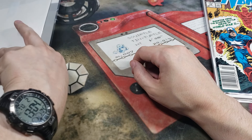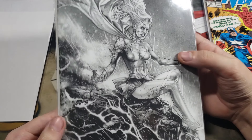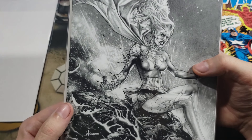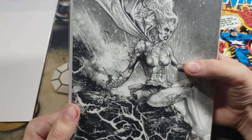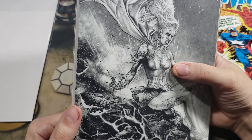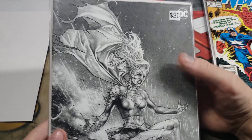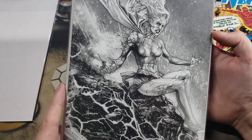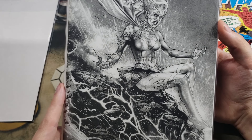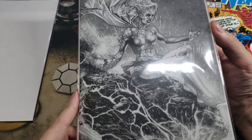Number four — it says Deceased number two on the bottom. That is really cool artwork. Looks like Supergirl or Superwoman. It says a $20 value by DC. That is some really cool artwork.